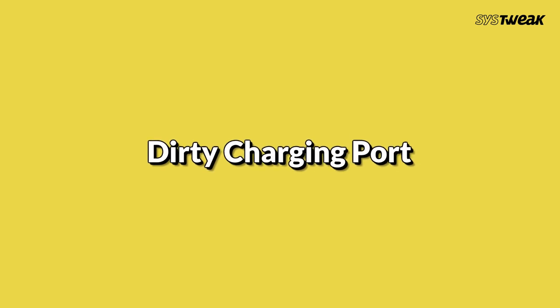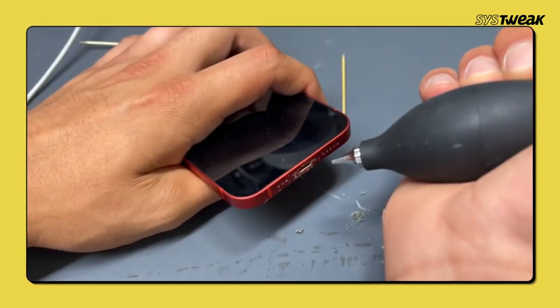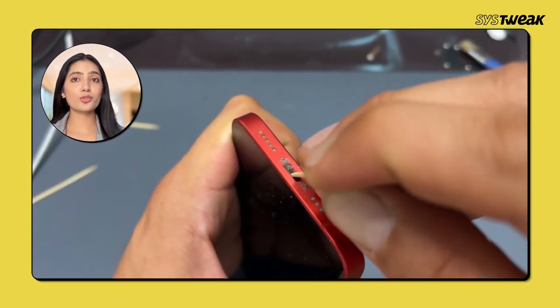Next, check your phone's charging port. Dust and dirt can accumulate and block the connection. Gently clean it with a soft brush or some compressed air. Be very careful not to damage the port.